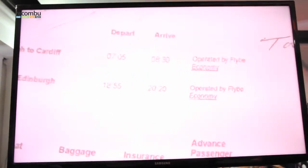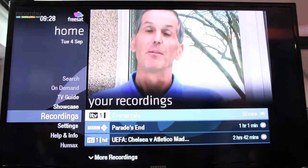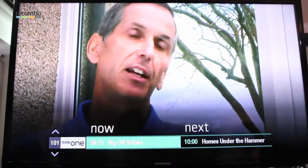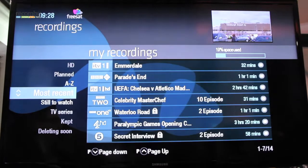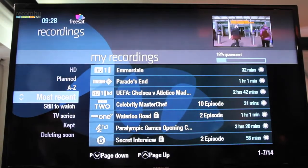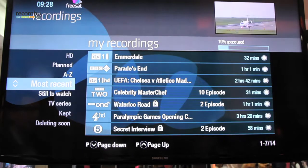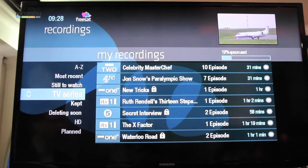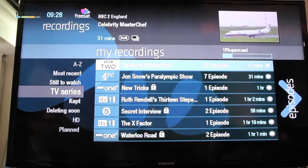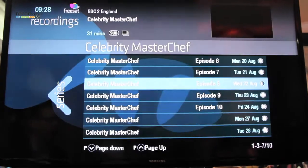The next thing to show is recordings. In the recording section I can access my recordings, or go in and get the full recording section. With modern hard drives becoming bigger and bigger, you need to organise your recordings to access them quickly. The most recent are listed first, then unwatched ones, and those set up as TV series. I can go into Celebrity MasterChef, go back to episode eight which I've started watching, resume it, and I'm back into that programme very quickly.